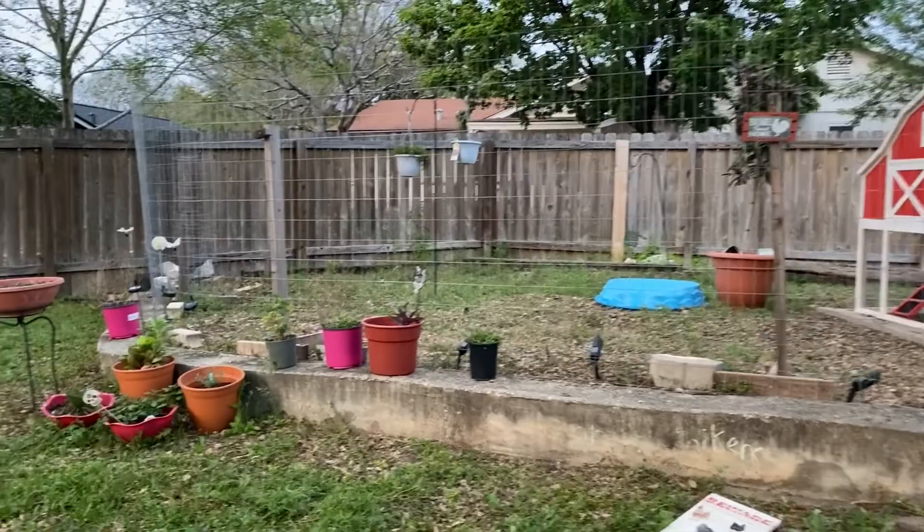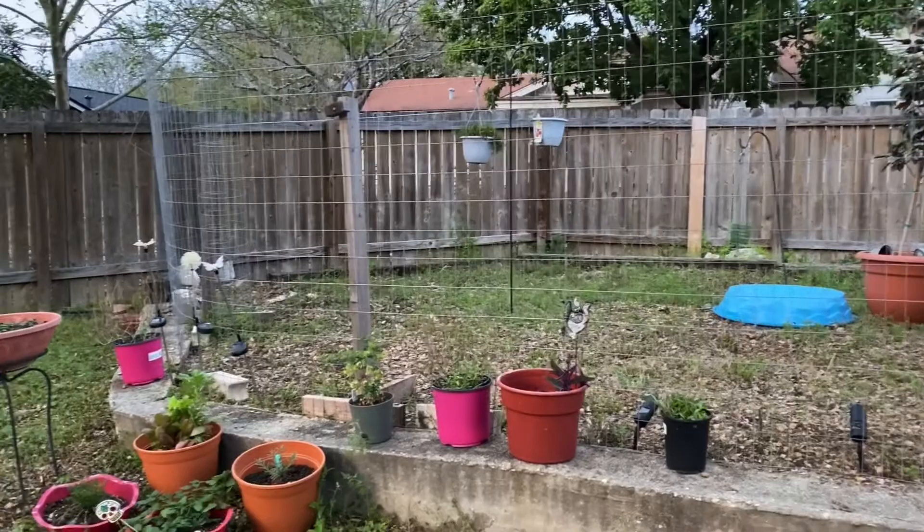Hi guys, my name is Sarah. I'm the Real Simple Mama and we're going to be talking all about predators when it comes to backyard chickens.